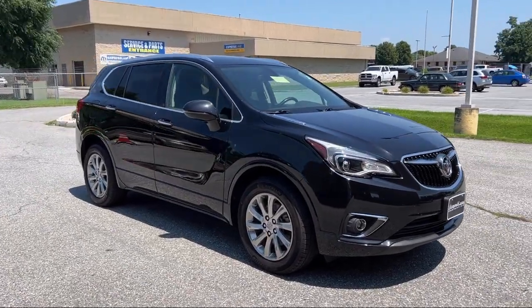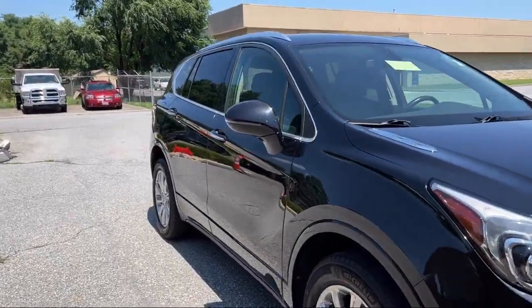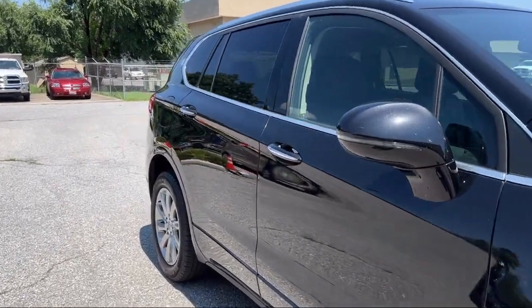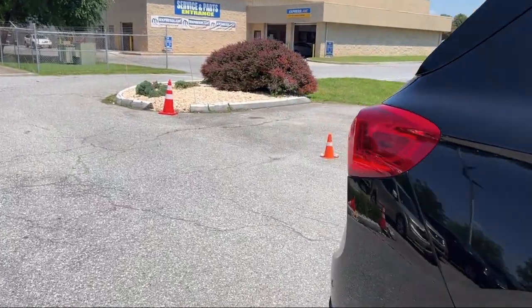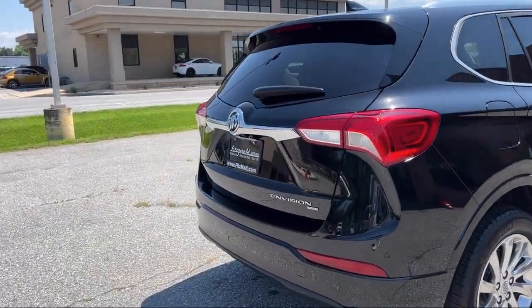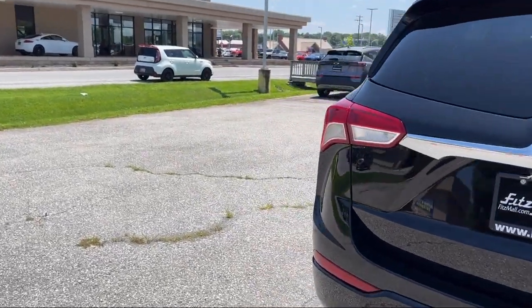It comes equipped with a 6-speaker audio system, steering wheel mounted cruise control, center front console with armrest and storage, satellite communications voice guided directions, emergency front locking retractors, and an in-dash rear view monitor.